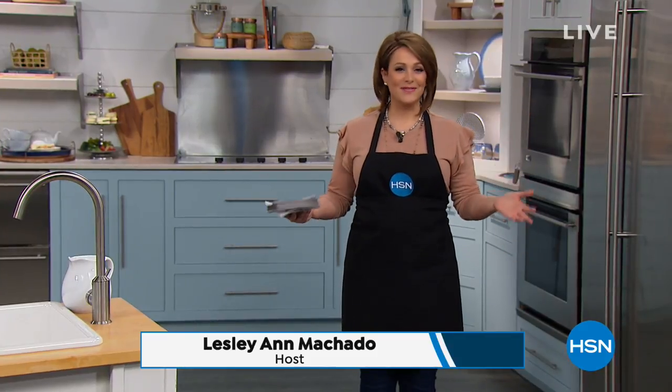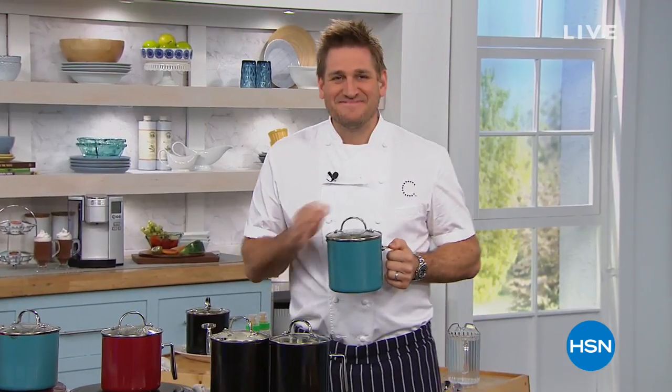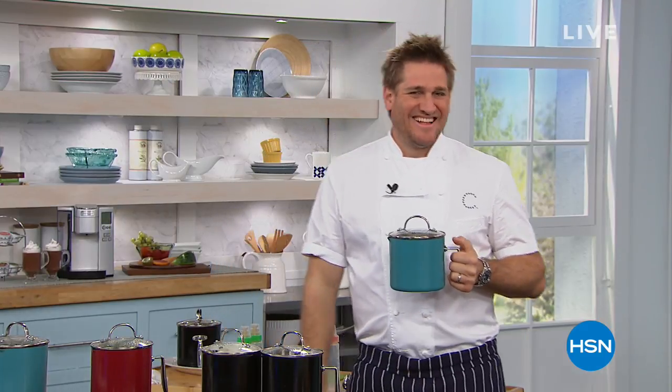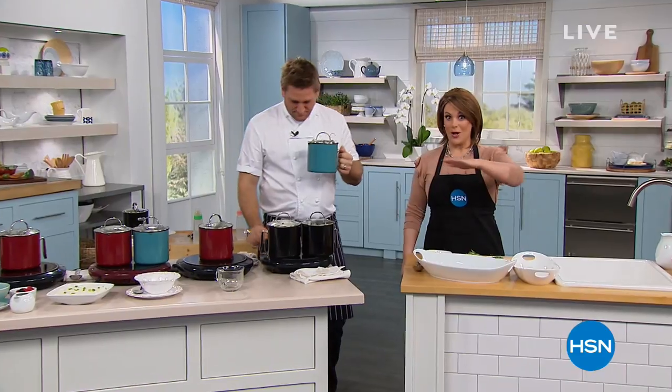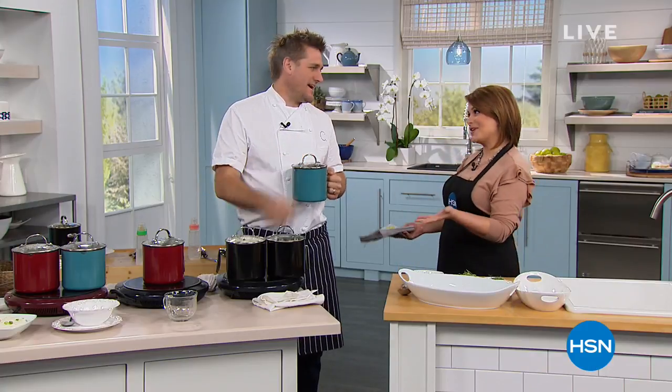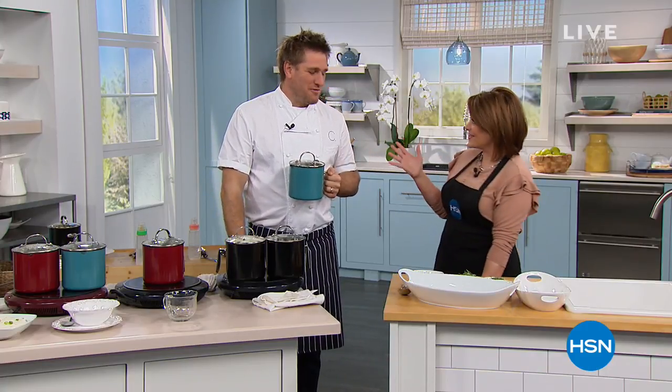My name is Leslie, and how lucky are we to sit back and relax on a lovely Sunday afternoon and hang out with one of the most beloved, most relevant chefs right now. You see him on all the TV shows, he's a New York Times bestselling author, and he brings us the number one customer-rated brand across all brands at HSN. His name is Curtis Stone. We've saved a couple of special things for you today that we didn't show yesterday at all.